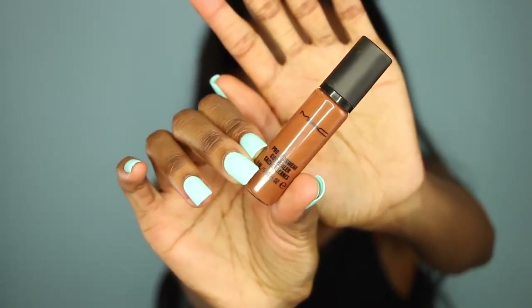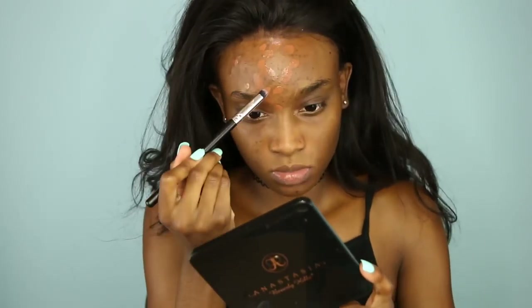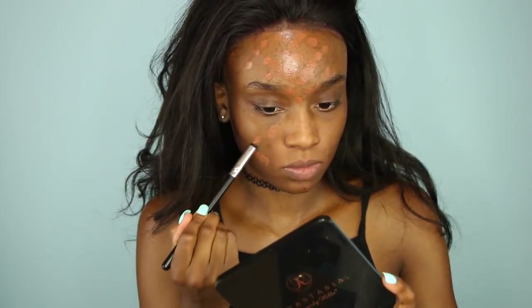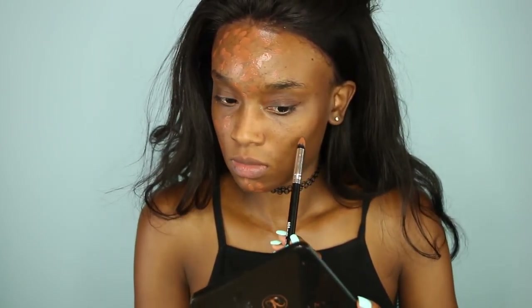So next, I'm going to go in with my MAC NW45 Pro Longwear Concealer, and I'm going to conceal or hide the discoloration on my face — so like my forehead is the main area and then my cheeks. I love this concealer because it lasts me all day long, it covers great, and it stays in place all day long. It's my holy grail.